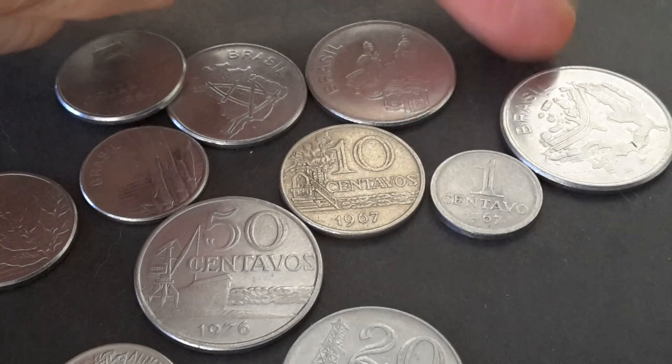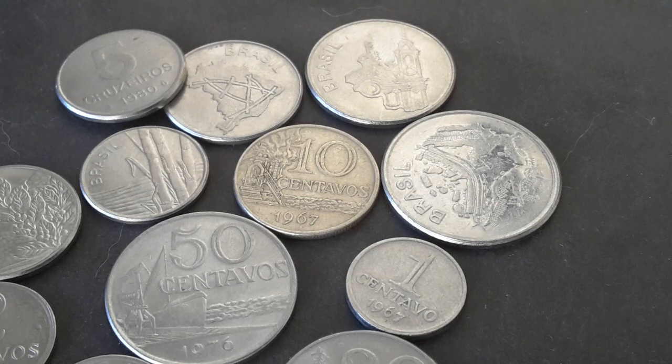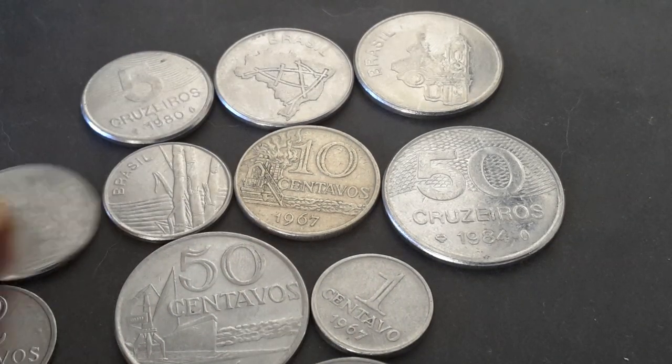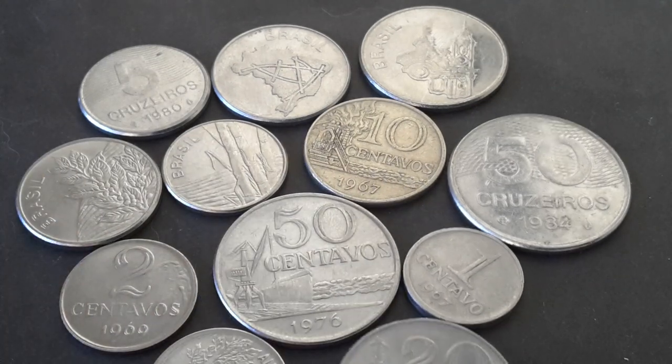So Brazilian coins from 1967 to 1986 — very good to keep. These ones go up to 50 cruzeiros and they actually should go up to 500 cruzeiros. Yes, between 1985 and 1986 they actually issued a 500 cruzeiro, and that's actually the highest denomination. If you want to collect Brazilian coins between these years, they're all pretty common. The ones you should look out for are actually errors — they shouldn't be too hard to find, but they shouldn't be too easy to find either.